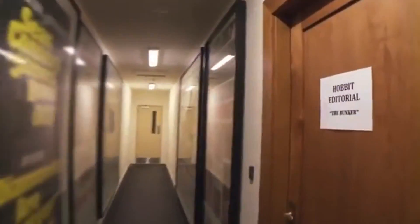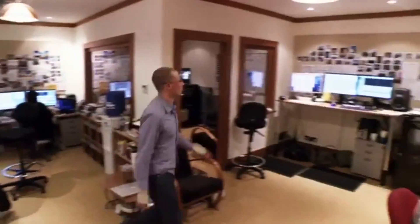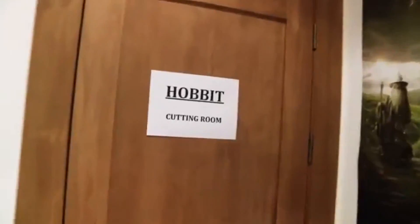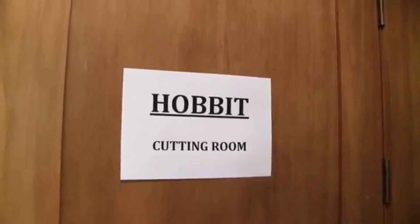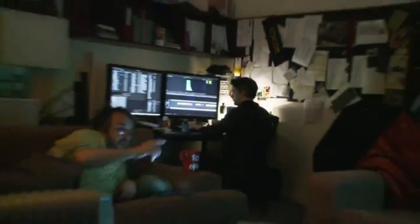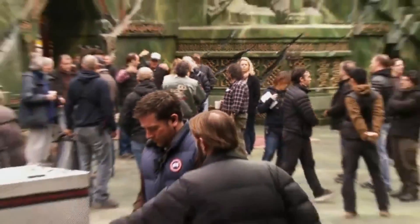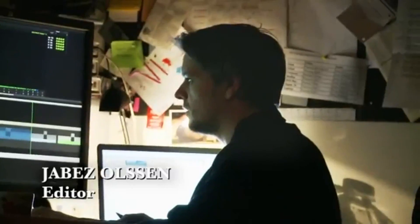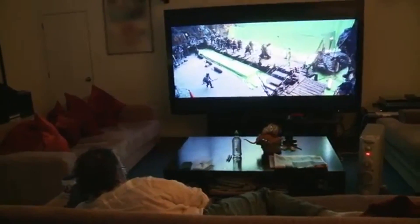So everything begins at editorial. Here's the bunker editorial. I am Dan Vest, I'm the first assistant editor on The Hobbit. Next door to us is the cutting room. Jabez and Peter are in there busy cutting film two at the moment. We were shooting this with 150 people on the set, and here we are sitting here and it just comes down to Jabez and I, the two of us — the last two men standing — get to edit the movie. So it's quite a relaxing and enjoyable process.